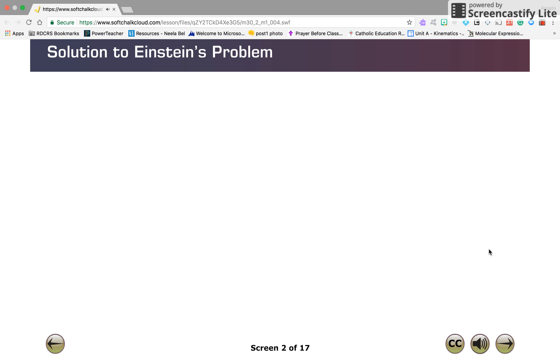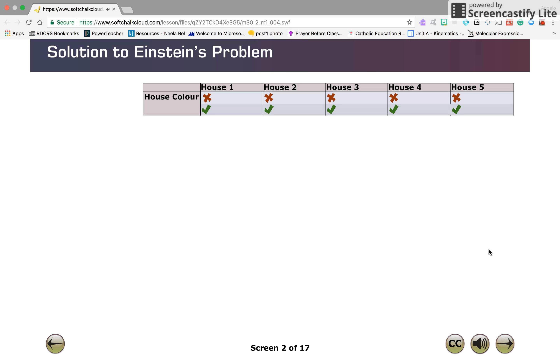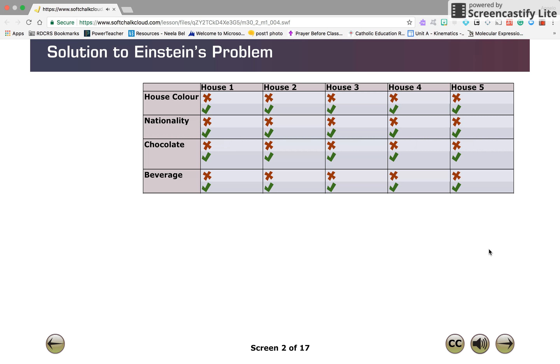Start with a six-by-six chart where each column denotes one of the five houses from left to right. Then add rows to denote the color of the house, the nationality of the homeowner, the brand of chocolate preferred, the beverage of choice, and the type of pets that reside at each household.